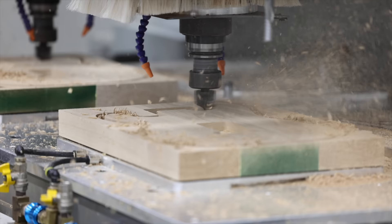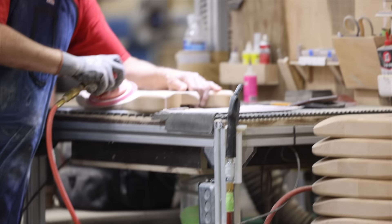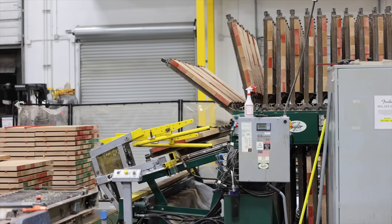A wood blank for the body is selected and cut out using a CNC machine to the correct shape and pick-up routing for that particular model. This will then be further shaped and finished by hand before it's made ready for pre-paint. Some of the lengths that we go through in sorting wood — and now, mind you, we're talking about alder with this machine.